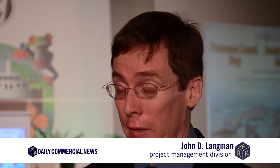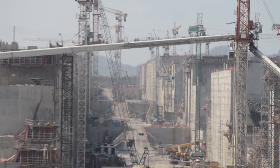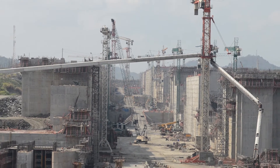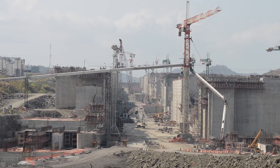We have to think from the bottom up at the implications — the environmental implications, the social implications. The project includes constructing new lock complexes at both the Pacific and Atlantic sides. Each complex will feature three chambers, three water saving basins per chamber, a lateral filling and emptying system, and rolling gates.